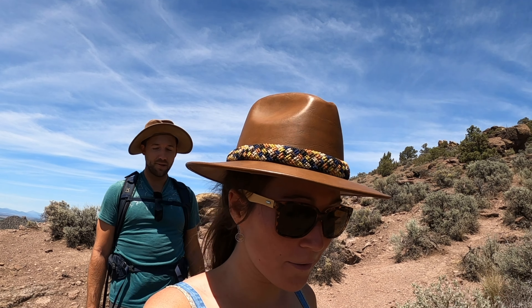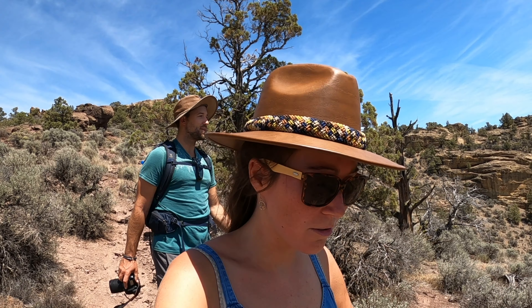So we made it to the top of the ridge in Smith Rock State Park and the views all around us are incredible. Check this out.